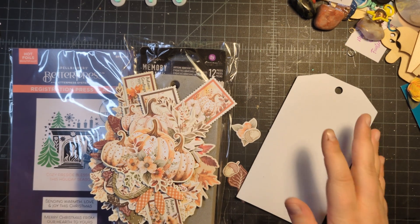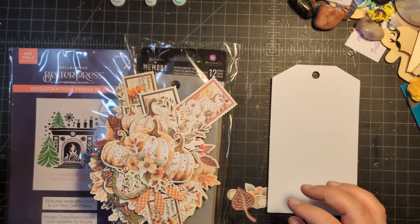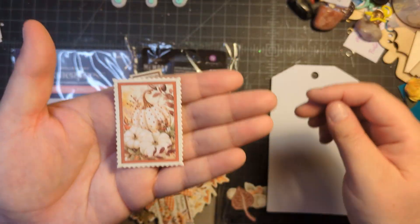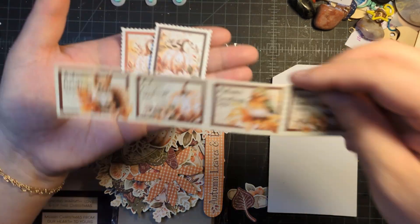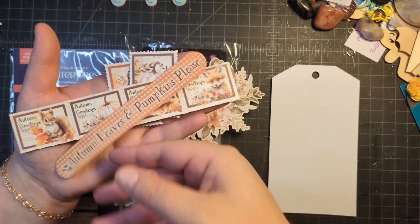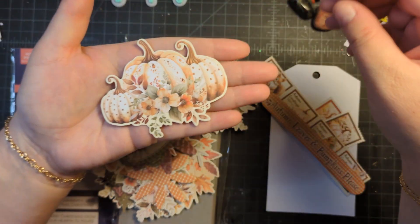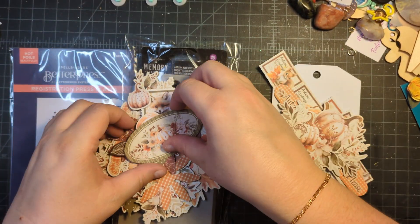Hi fun friends, this is Janet with Funtography Makes, and today I am making some fall themed tags. I'm using this Graphic 45 ephemera pack called Autumn Greetings. I really wanted to show you how beautiful this ephemera pack is — we've got these large postage stamps, a whole strip here. Look at how cute: a little squirrel, a little bird, a fox, autumn leaves, pumpkins, acorns, and flowers.